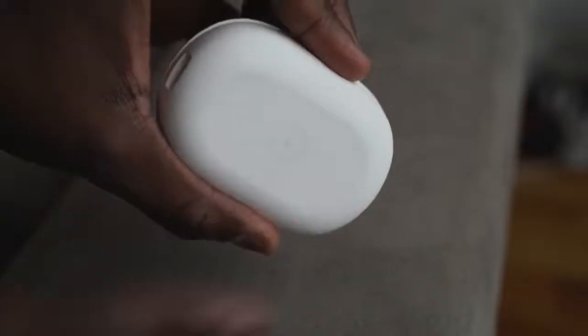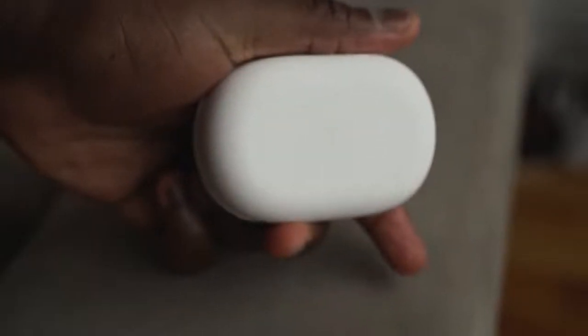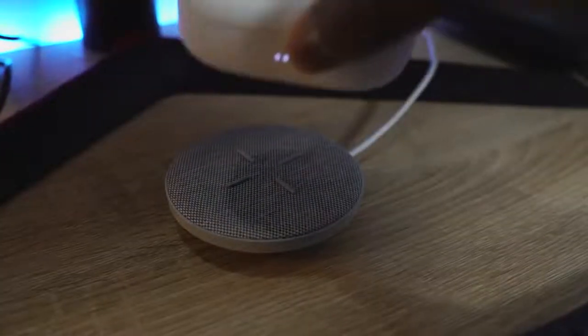They come in a rather large case, but it is really light. Of course it has USB Type-C. They're easy to hook around your ears, so they will not fall off. You've got really good fit with some nice ear tips. Controls are simple touch controls — tap to pause and play, double tap on the right to skip forward, double tap on the left to skip back, press and hold left for volume down, press and hold right for volume up.